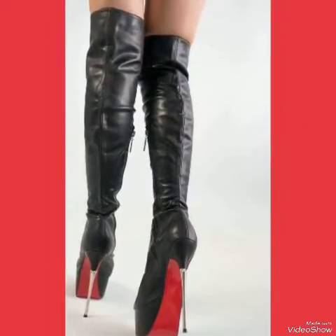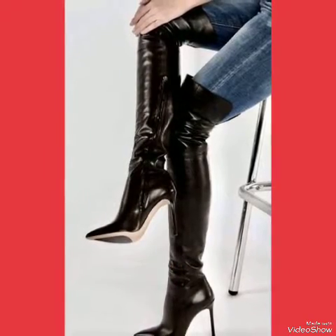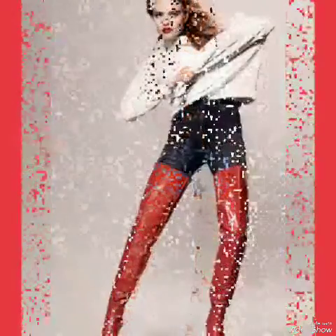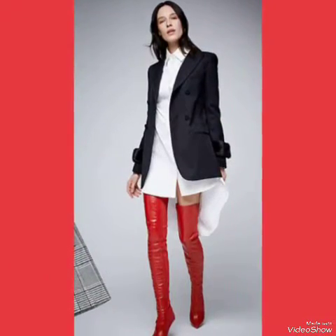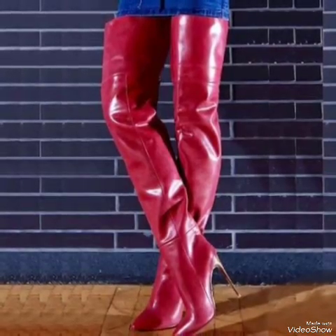Our leather long thigh high heel boots are sleek and slender — the high heel is perfect for elongating your legs and creating an illusion of height. Whether you're dressing up for a night out or adding a touch of elegance to your everyday attire, our high heel boots are sure to make a statement. Step out in style and comfort with our leather long thigh high heel boots.